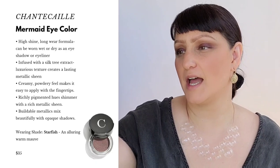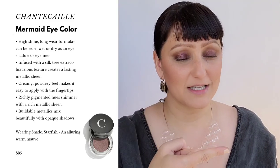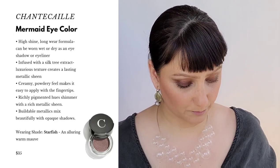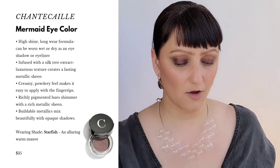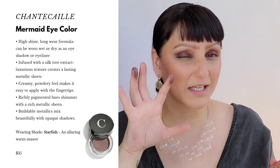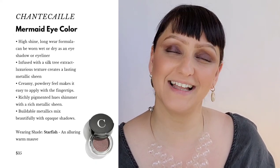The next product is the Mermaid Eye Color in the color Starfish. This is a warm mauve and retails for $35. Really pretty warm mauve color, really easy to use — you can take your finger and slide it across the eye. This jelly texture rolls onto the skin gorgeously, even easier than the Crane shadow. I'm combining them — I have the Crane shadow on and now I'm adding the Starfish to the center of the lid. I like adding these jelly textures because they create a really nice dewy, polished, sleek look in the middle of the eye that catches light beautifully. One and done — or in this case, two and done eyeshadow look.